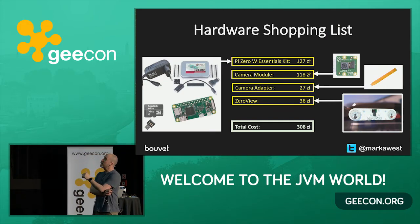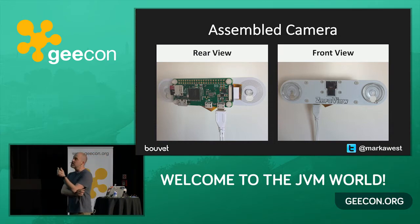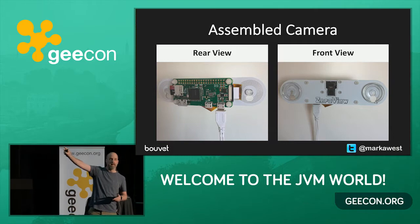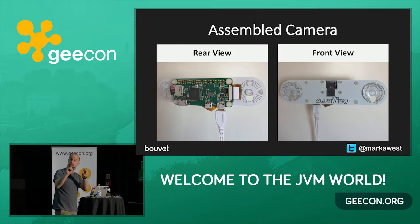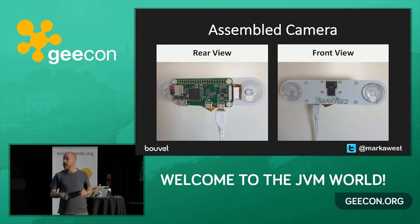Once I had the hardware together, on the back of the Zero View you have the Raspberry Pi mounted, and the white cable is a power cable. I'm using the Raspberry Pi Zero W, so it has built-in Wi-Fi and doesn't need a Wi-Fi adapter. On the front of the Zero View, it's got two suction cups — you stick it on the inside of the window facing outwards, which makes it very portable and means you don't have to weatherproof it.